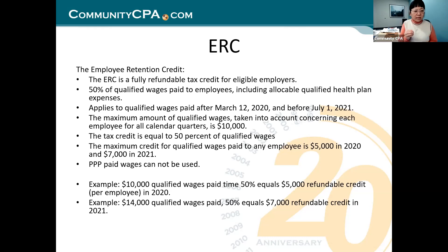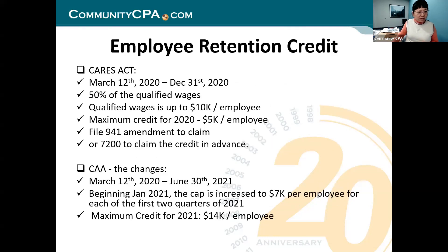Qualified wages is gross wages plus the employer portion of health insurance payment. If you don't do employer-paid health insurance, then it's simply your gross wages and salary for that quarter. Now let's go forward to clarify more things.